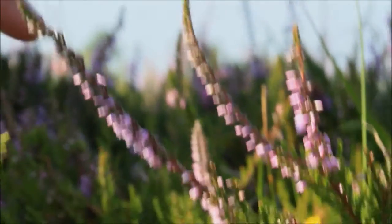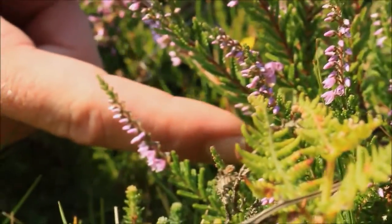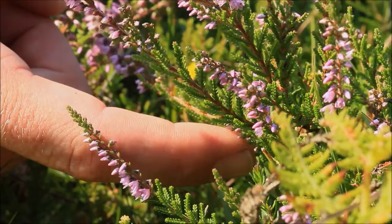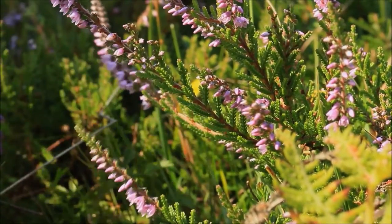The leaves themselves are rather interesting — they're minute, branched structures, so it's quite hard to see individual leaves. It's more of a very coniferous-looking cluster of leaves, and that's what makes it very different from the other heathers we'll look at.